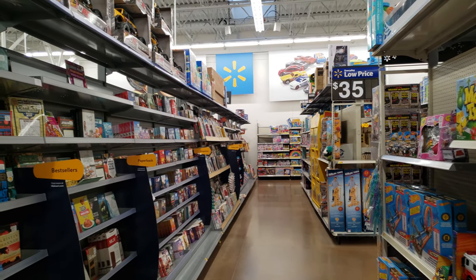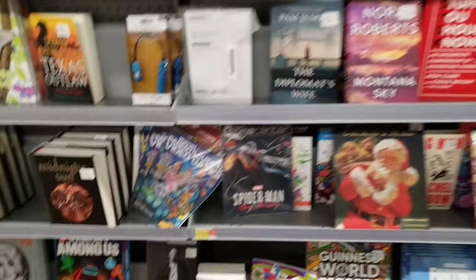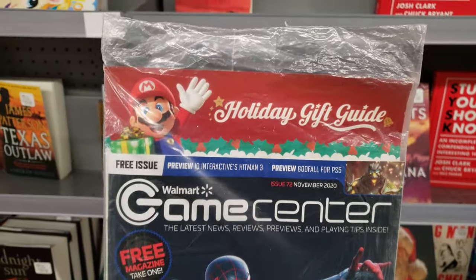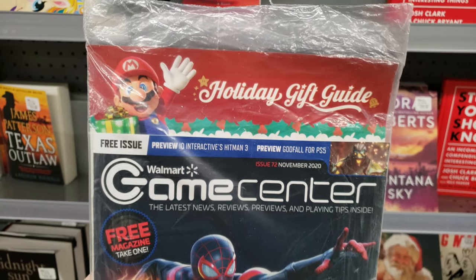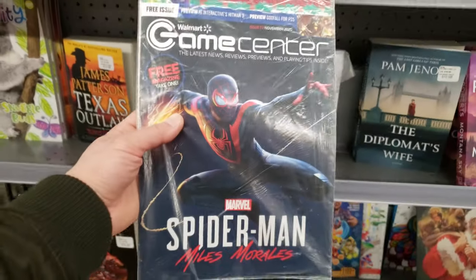Alright guys, I'm at Walmart looking in the magazine section. Let's buy this Miles Morales Spider-Man. Is this a free issue for Walmart customers? Let's see if I can get this for free.